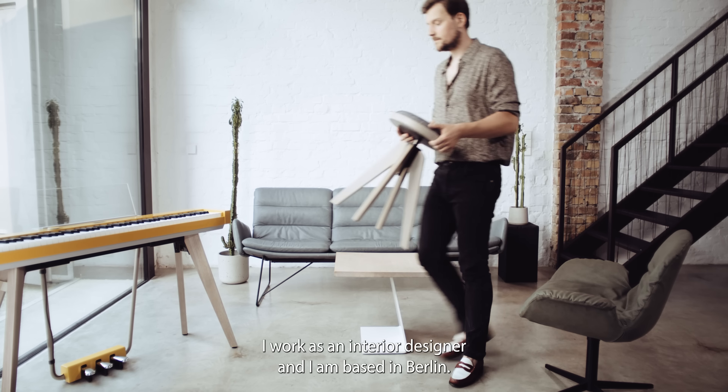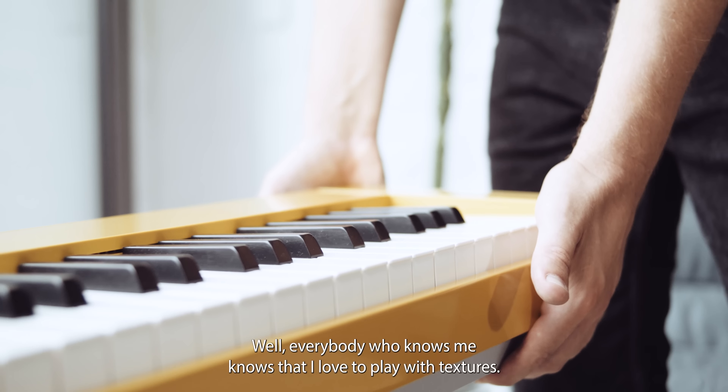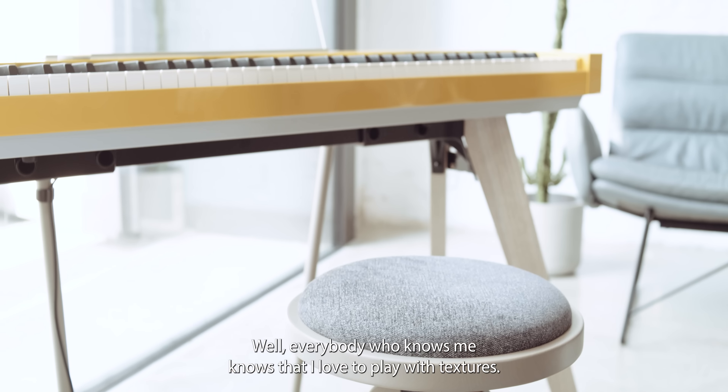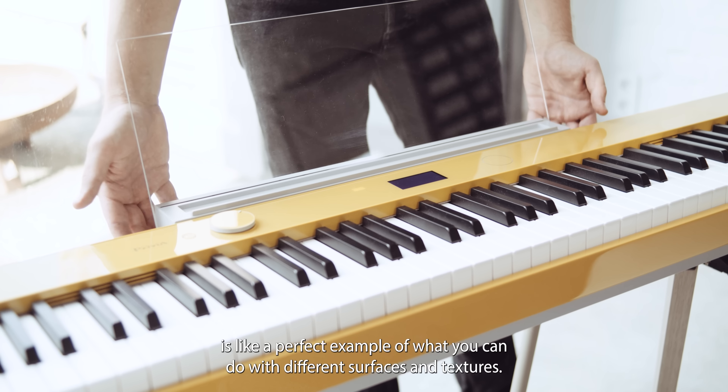Hi, my name is Tim Labenda. I work as an interior designer and I'm based in Berlin. Everybody who knows me knows that I love to play with textures, and I think the new Privia is a perfect example of what you can do with different surfaces and textures.